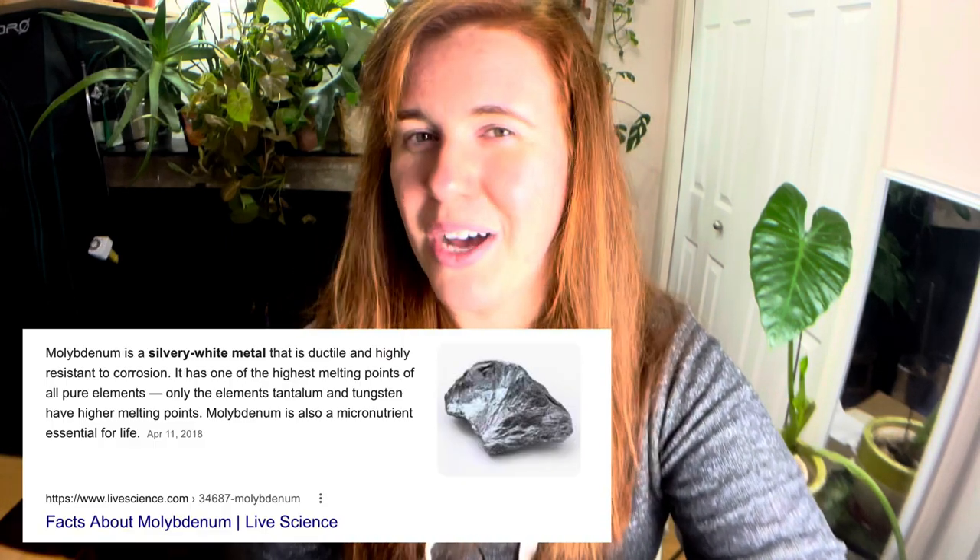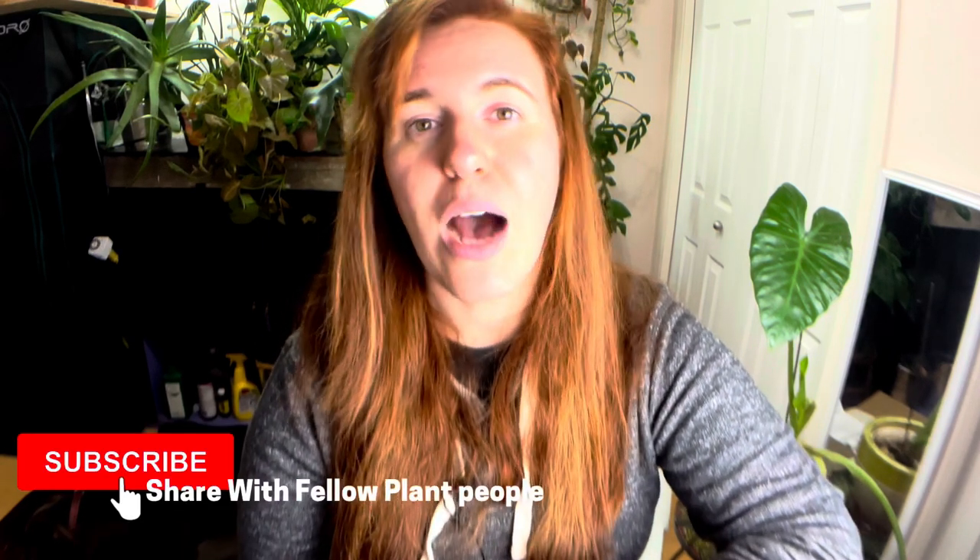Anyways, today we're talking about the nutrient molybdenum. I'm going to screw this up so many times in this video, so feel free to laugh. Molybdenum is a micronutrient and it is essential in the movement of nitrogen — not just the movement of nitrogen, but the actual structural change of nitrogen. Plants in desperate situations, because nitrogen is so important as a primary macronutrient, end up uptaking nitrogen that's not in the best form for uptake.